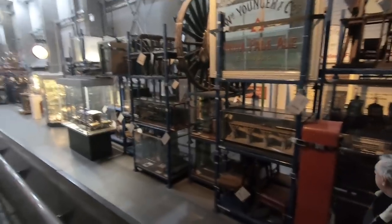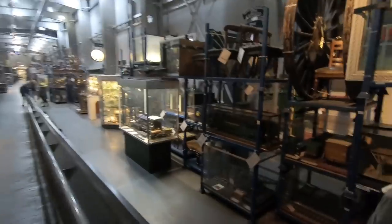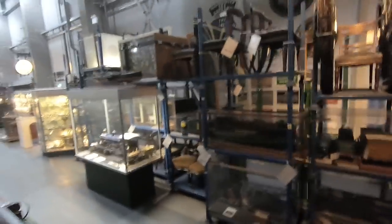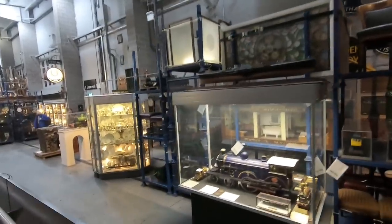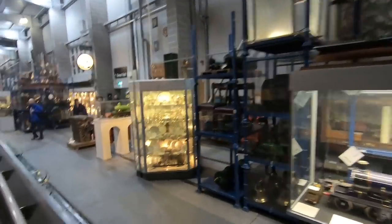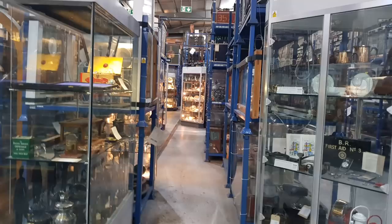We were in this other hall and we didn't really realise this hall was there — and it's fantastic in there. There's all sorts of railway memorabilia. I said it was like the warehouse from Warehouse 13. Loads and loads of stuff — everything to do with railways. Must have come from all the stations, and collectors.